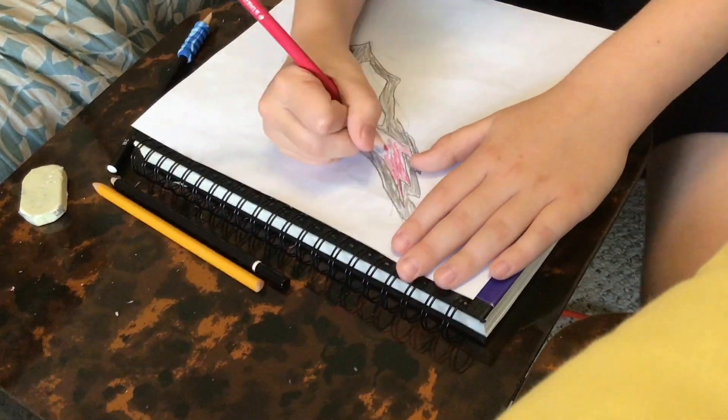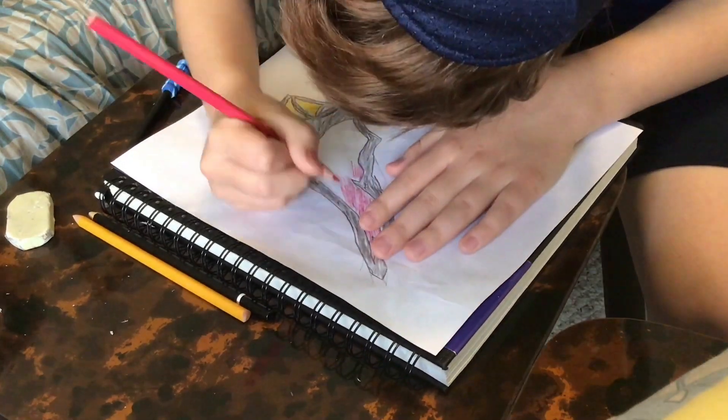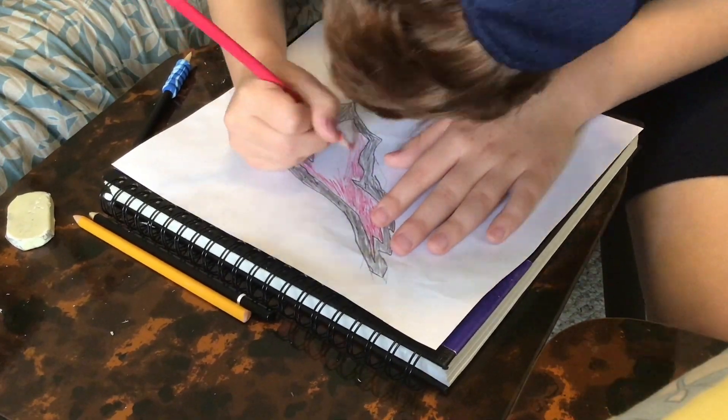There shouldn't be too much left of me just coloring it in. You could skip ahead if you'd like, but there's very little left — so let's get to the end of the video.